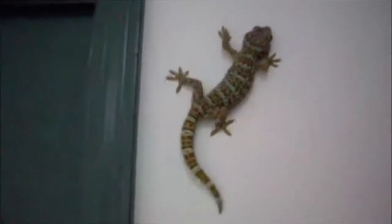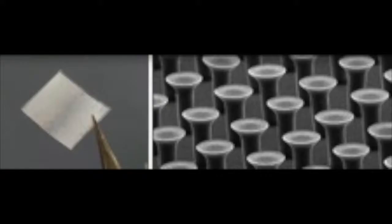Ever wonder how lizards are able to climb on completely vertical surfaces? Wouldn't it be cool if we could walk up walls like geckos? It could soon be a possibility. At multiple universities in the United States, including Stanford and MIT, as well as some private companies, research is being done on this ability that geckos have.